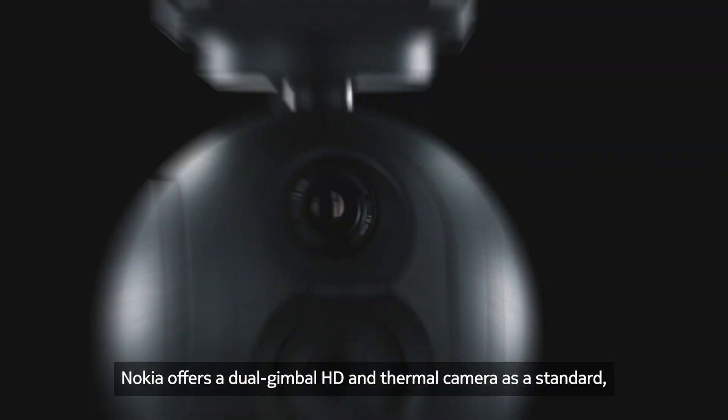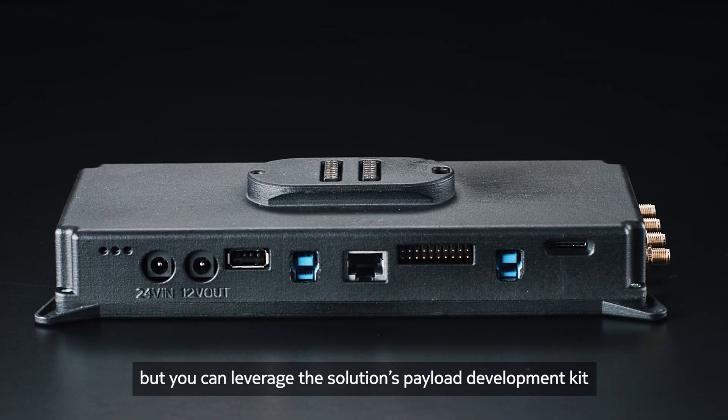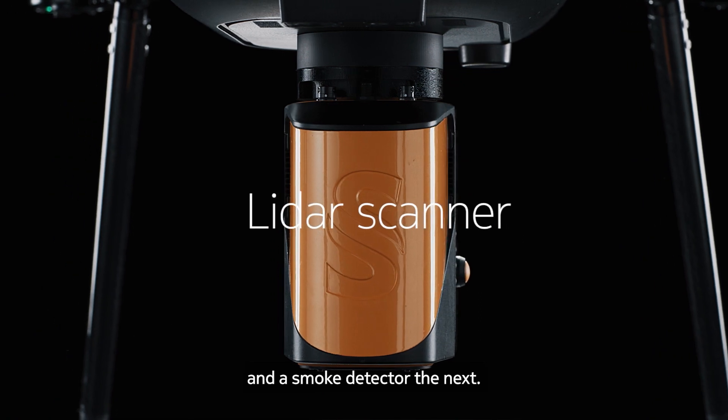Nokia offers a dual gimbal HD and thermal camera as standard. But you can leverage the solution's payload development kit to design your own — it can be a LiDAR scanner one flight and a smoke detector the next.